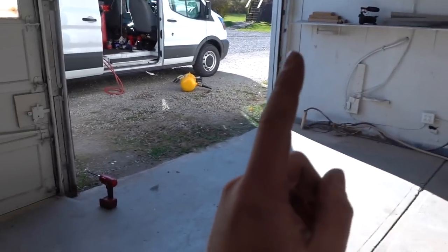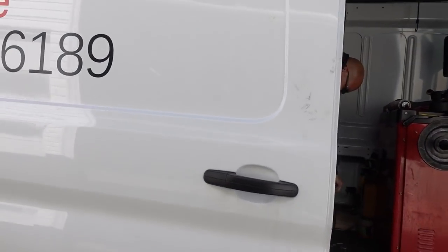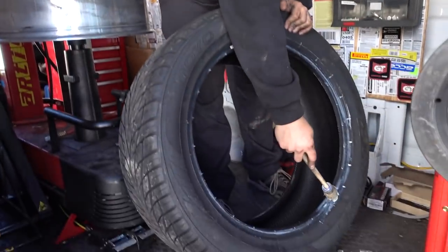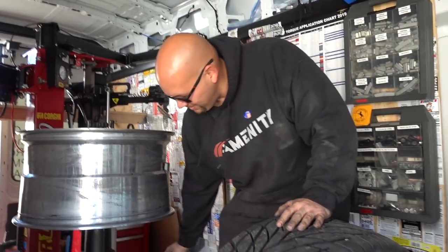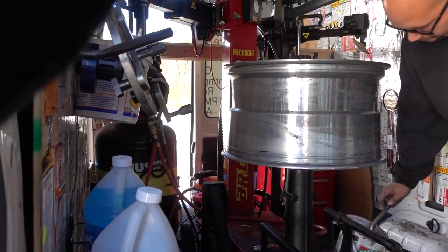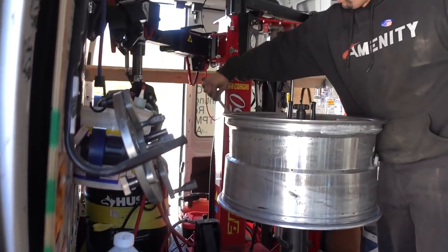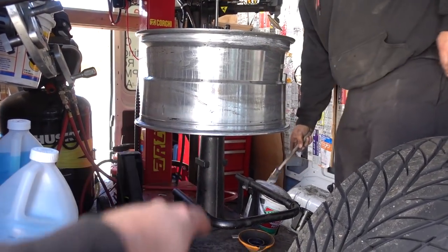Now we're on the last tire. It's a center clamp machine — it doesn't grab the lip of the wheel, it goes through the center. For anyone out there with high-end wheels, that's what you want. There's some old crud around the rim but it wasn't too bad.